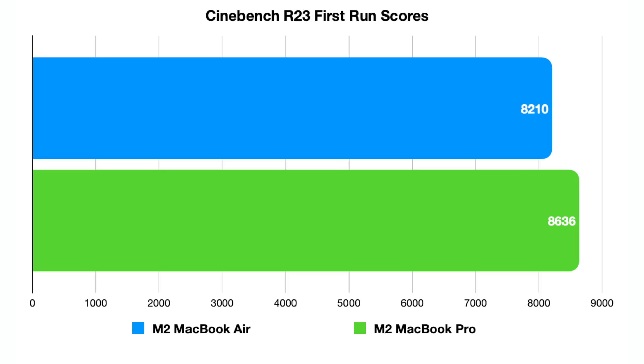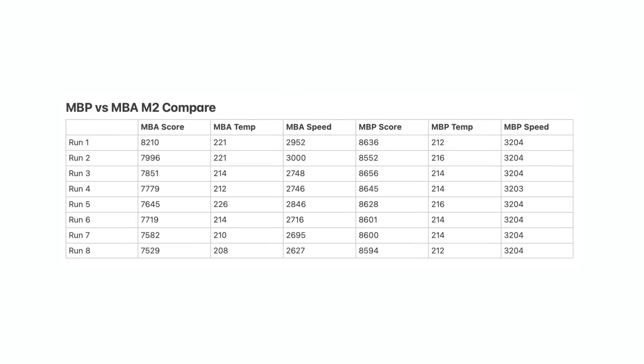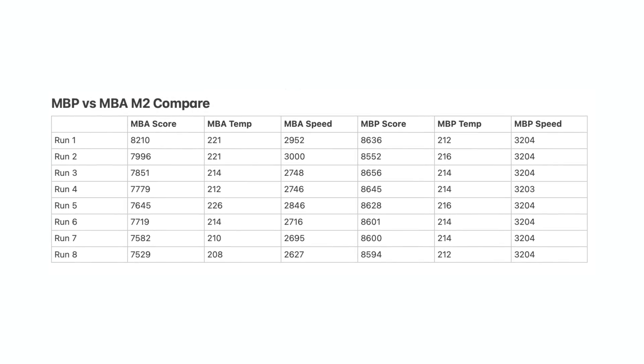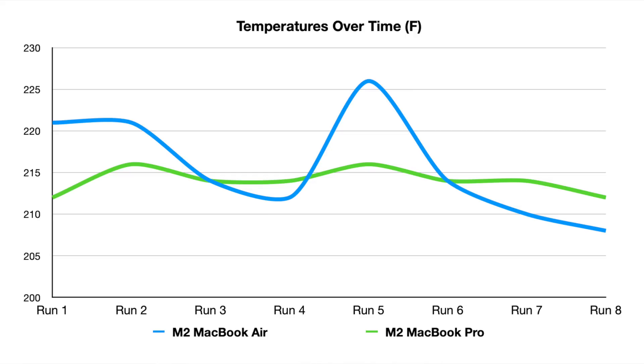The results were really interesting. After one test, the MacBook Air scored 8,210 and the MacBook Pro scored 8,636 — so immediately I saw better performance from the MacBook Pro thanks to its fans, which eventually turned on at 3,500 to 4,000 RPMs, though I honestly couldn't even hear them. The MacBook Pro kept its clock speed pretty much the same, sticking around 3.2 GHz the entire time, with CPU temperature reaching about 212 to 214°F — basically the boiling point of water, which is where Apple set the thermal cap.